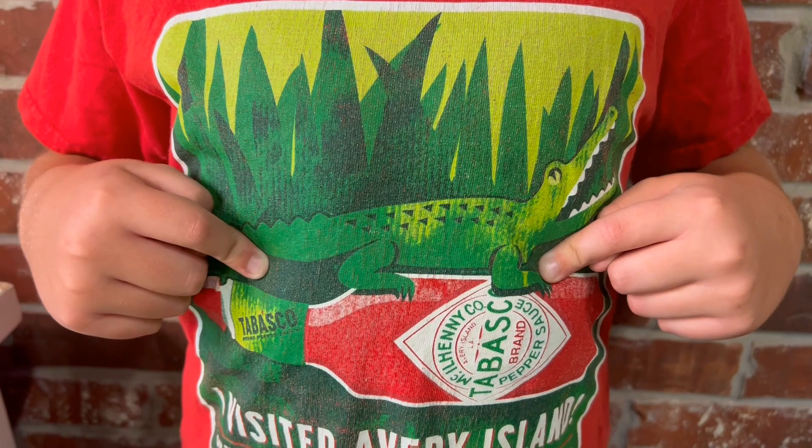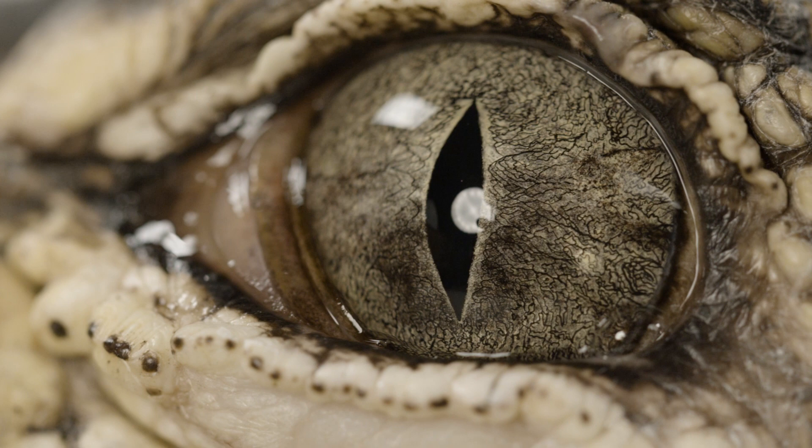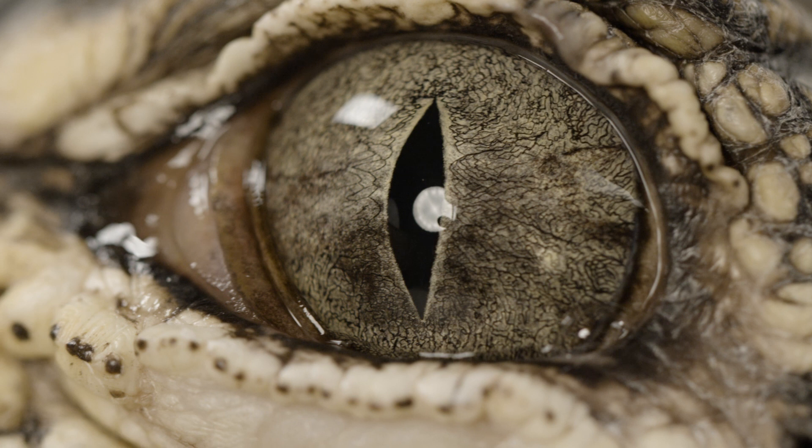Alligators also have special eyes. They have enhanced night vision for hunting, and a transparent third eyelid to protect their eyeballs when they're underwater. It's like having built-in swim goggles.